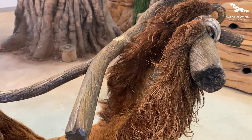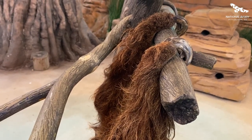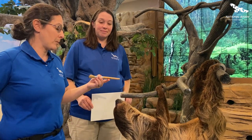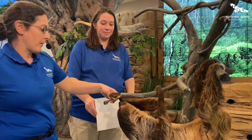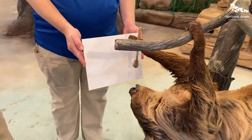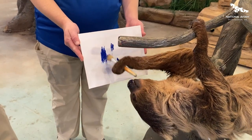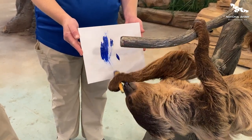You can see they're able to hang effortlessly upside down. What we were able to do is take a paintbrush that looks very much like the branches that they would potentially be climbing on. We were able to teach him to hold it and create wonderful artwork that we can then use to raise money for conservation efforts for the rainforest habitat that sloths would call home.